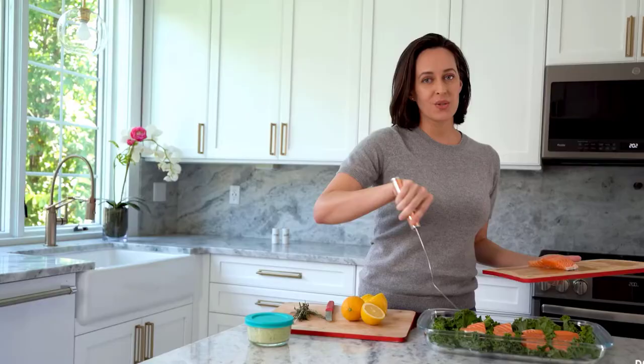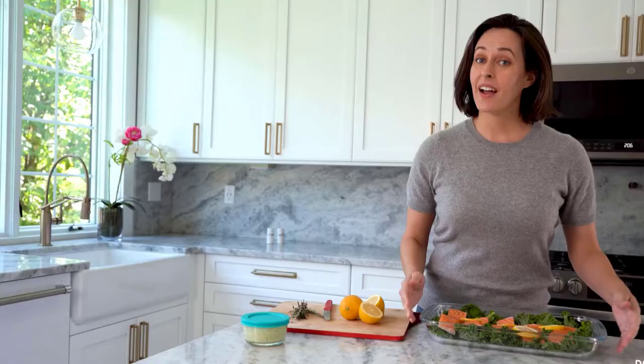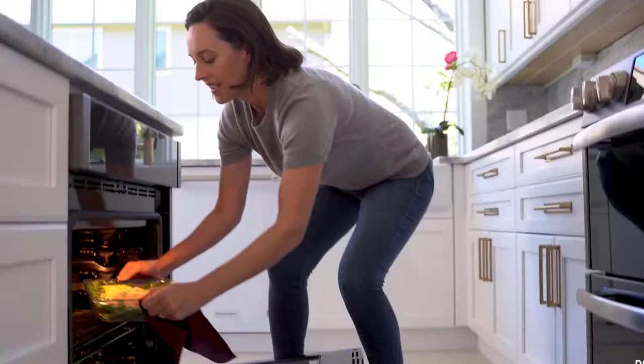What we like: dishwasher safe, freezer safe, stackable, thick and durable, easy to clean. What we don't like: does not include lids, and the size of the smallest bowl is too small, making it uncomfortable to use for mixing.